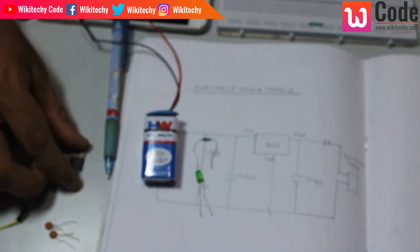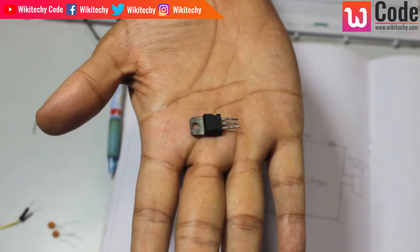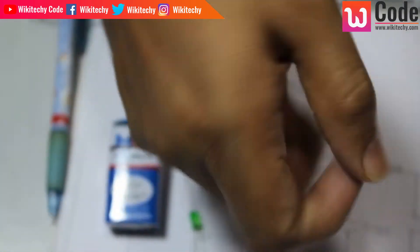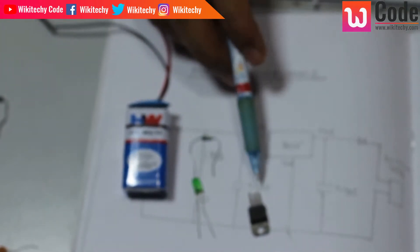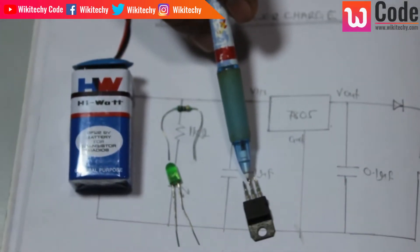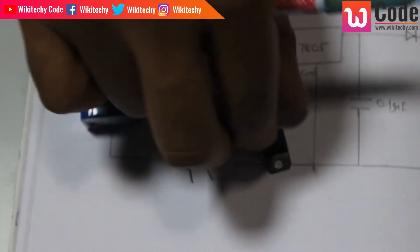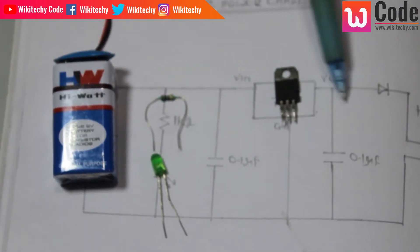This is a voltage regulator. 7805 is the voltage regulator. This voltage regulator has an input pin, an output pin, and a ground. As we move to the output pin, the regulated voltage comes out.